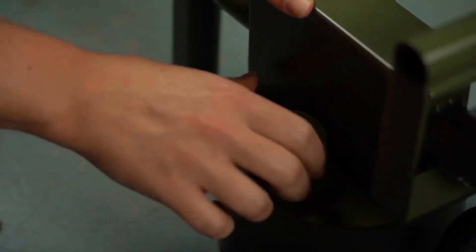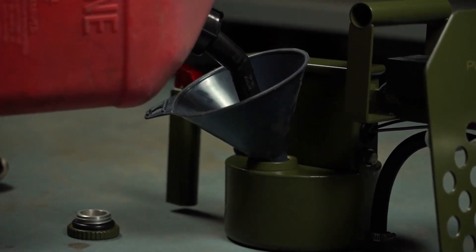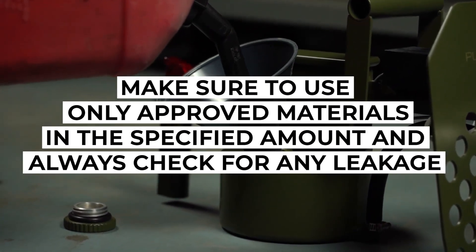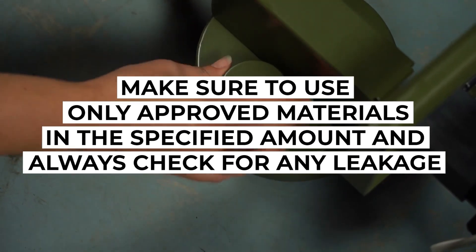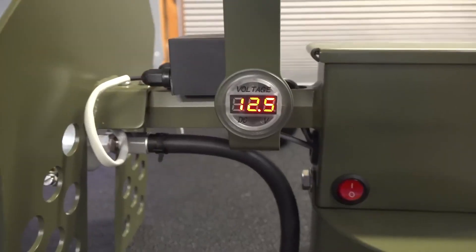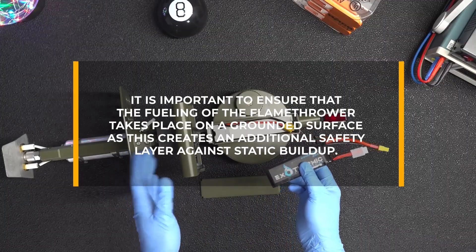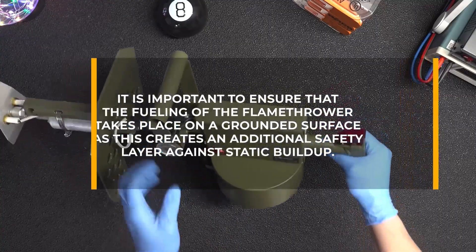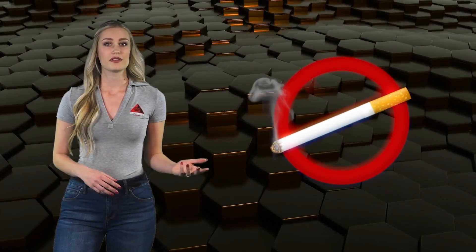When filling the flamethrower with fuel, it is vital to follow the manufacturer's instructions closely. Make sure to only use approved materials in the specified amount and always check for any leakage before lighting the pilot flame. It is important to ensure that fueling of the flamethrower takes place on a grounded surface, as this creates an additional safety layer against static buildup. Never smoke while fueling the flamethrower or light any kind of open flame, as the risk of explosion is very high.